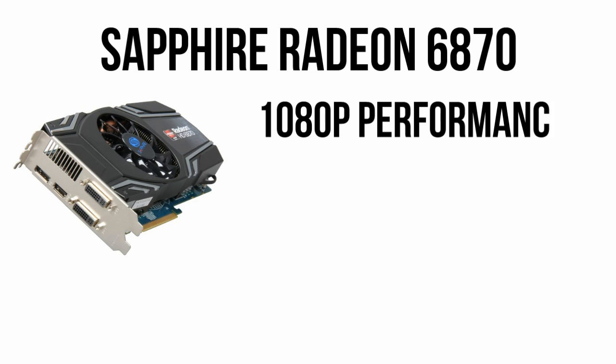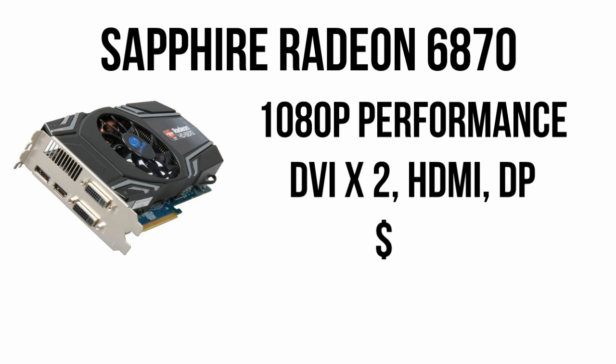Moving on to the graphics card, we have the Sapphire Radeon 6870. This should be able to play nearly any game available today maxed at 1080p without a problem, and also features a pair of DVI ports along with DisplayPort and HDMI. Coupled with a free copy of Deus Ex, it will work great for $155 after rebate.